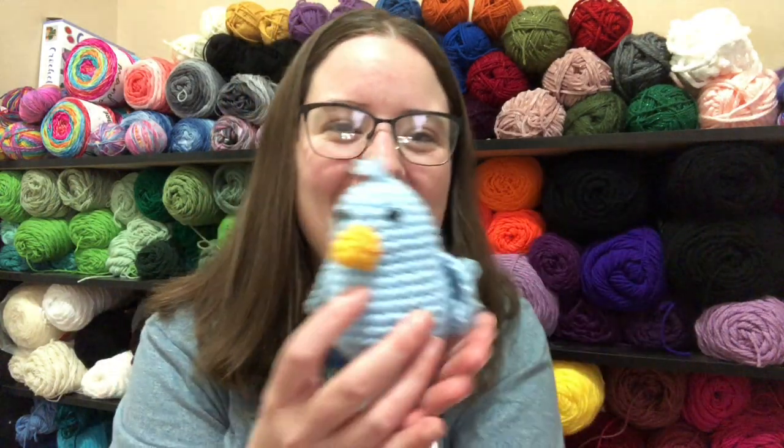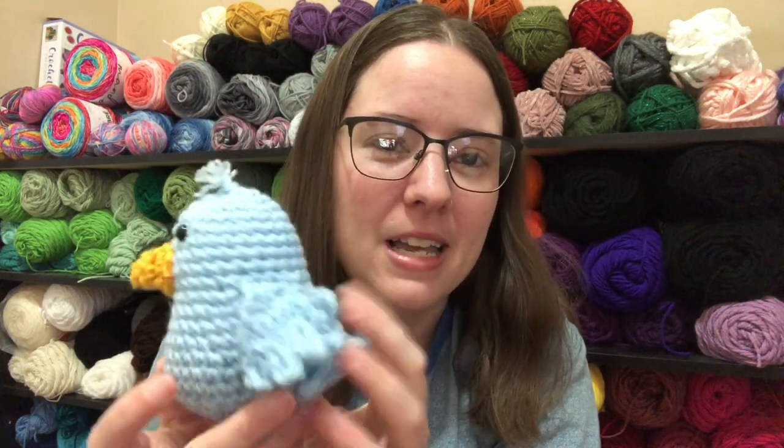So today is National Bird Day. I thought it'd be fun to occasionally make a little amigurumi of something that it is and share it with you guys. This is a little bluebird that I made. It's called the Woodland Birds Pattern — it's a free pattern, I'll have it linked below in the description box. I'll also gather up a few other free bird patterns that look quick.